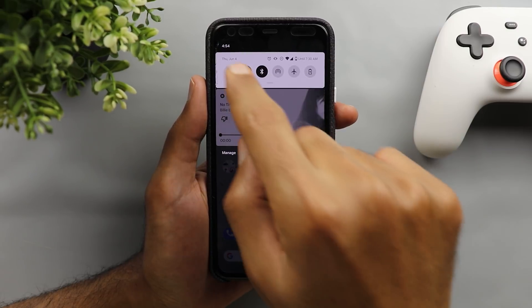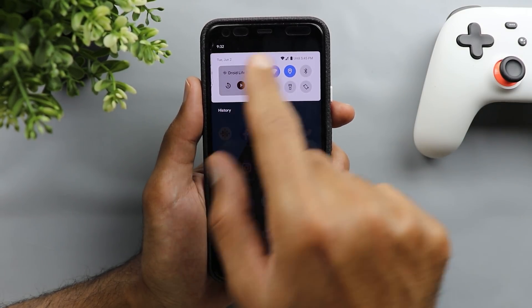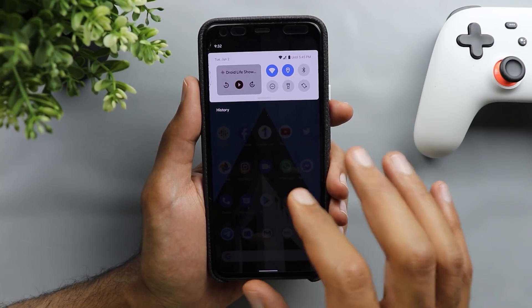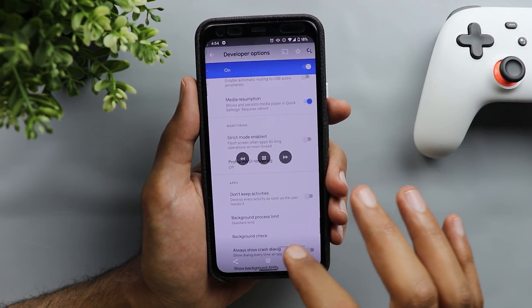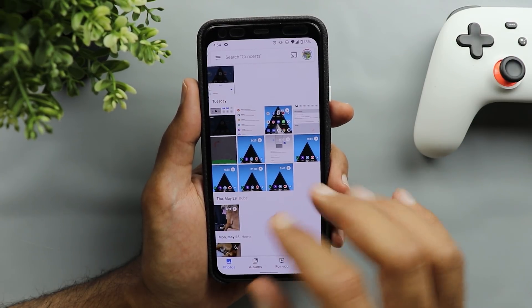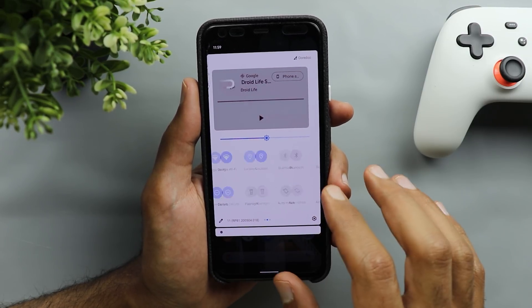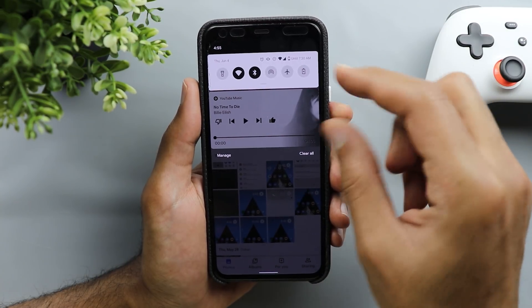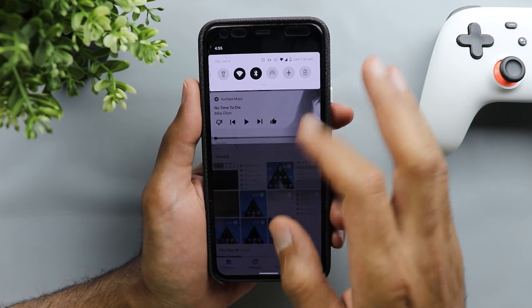The next change in quick settings is the ability to have your media controls in the quick settings area, instead of having a separate notification like in Android 10. The media controls appear after the first swipe from your notification shade so you can quickly change them. To activate this feature you need to access the developer options and scroll down to something called media resumption — when you turn that on you will start getting your media controls in the quick settings area. I do like this feature because in Android 10 media controls take too much space from the area where you get your messages and emails.